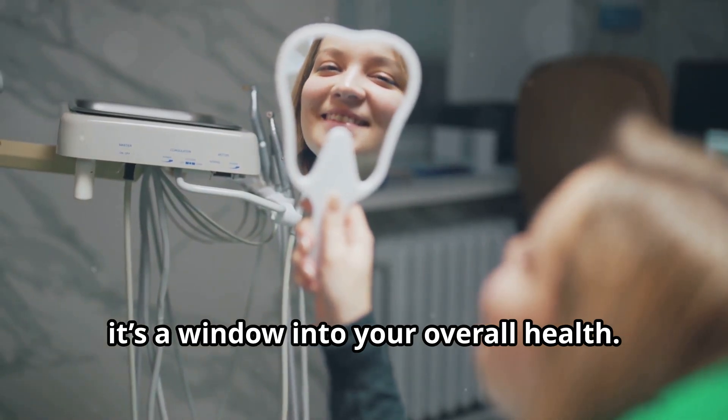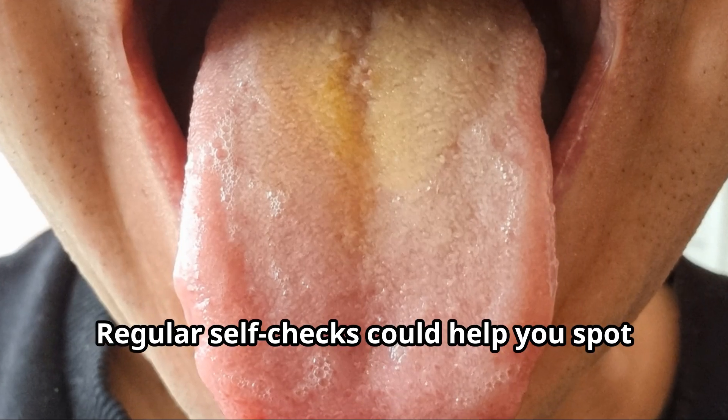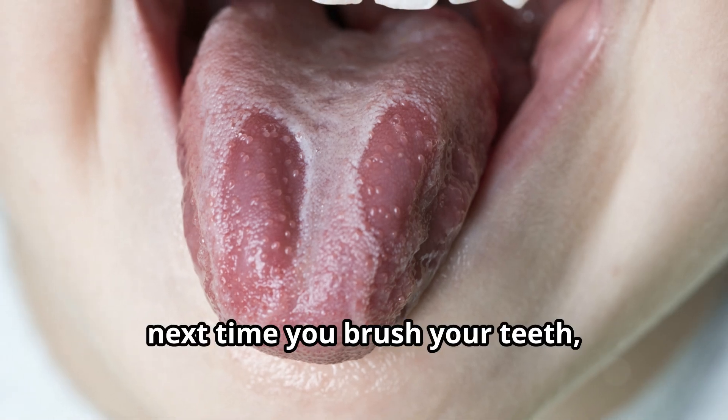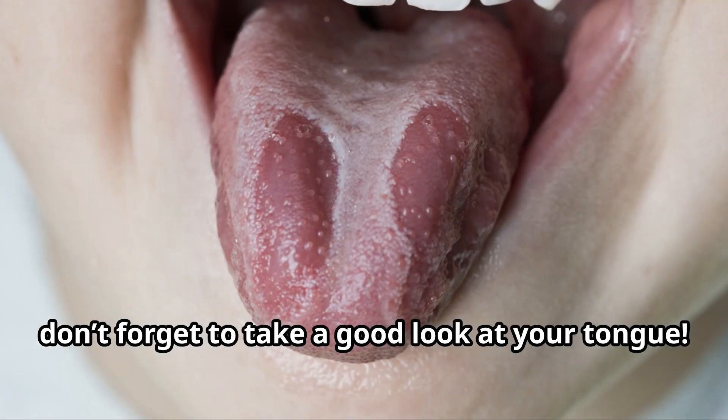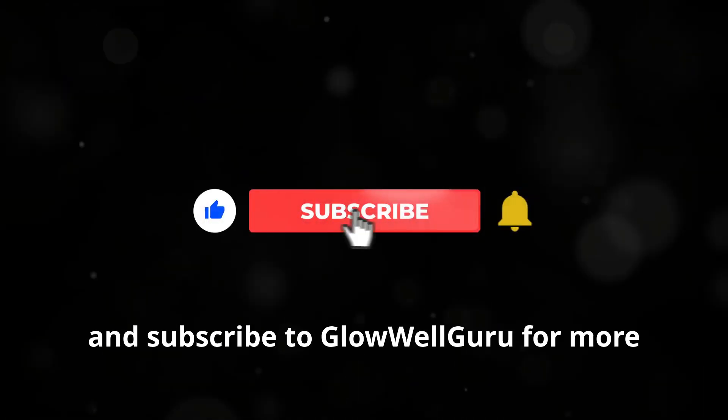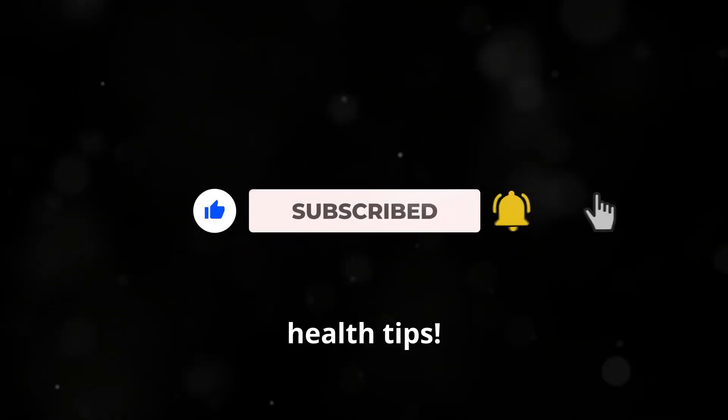Your tongue is more than just a muscle — it's a window into your overall health. Regular self-checks could help you spot potential health problems before they become serious. So next time you brush your teeth, don't forget to take a good look at your tongue. If you found this video helpful, make sure to hit that like button, share it with your friends, and subscribe to Glow Well Guru for more health tips.